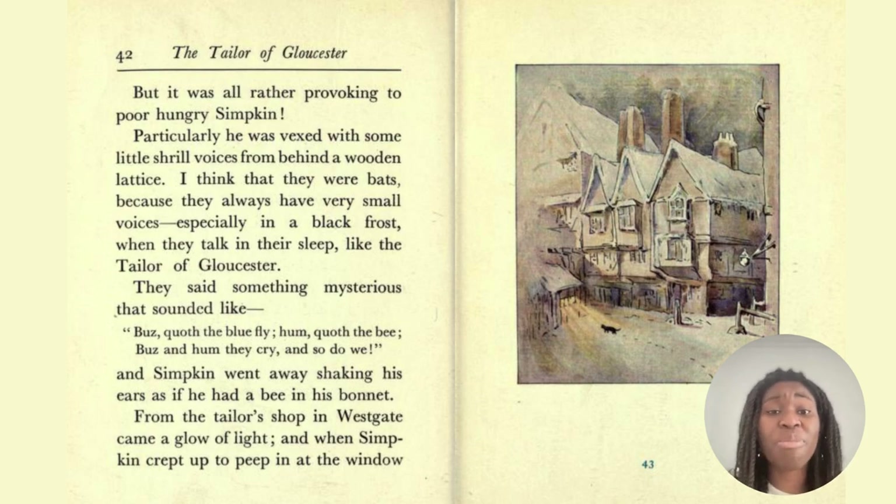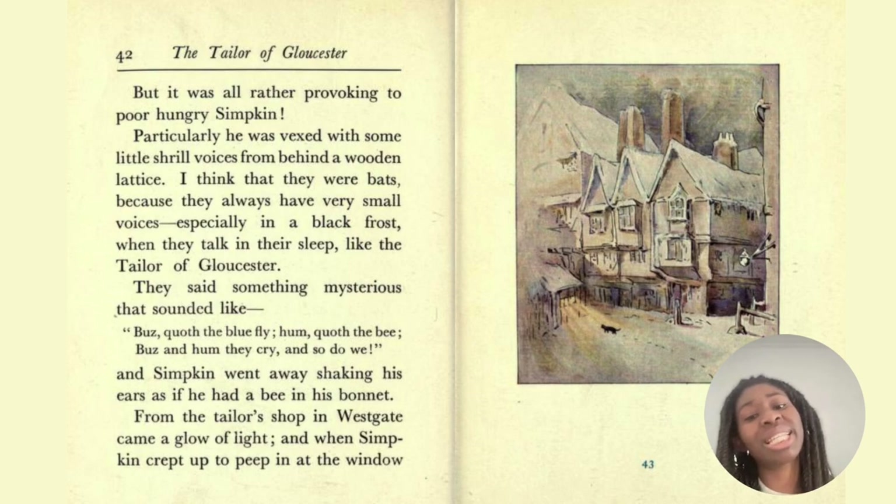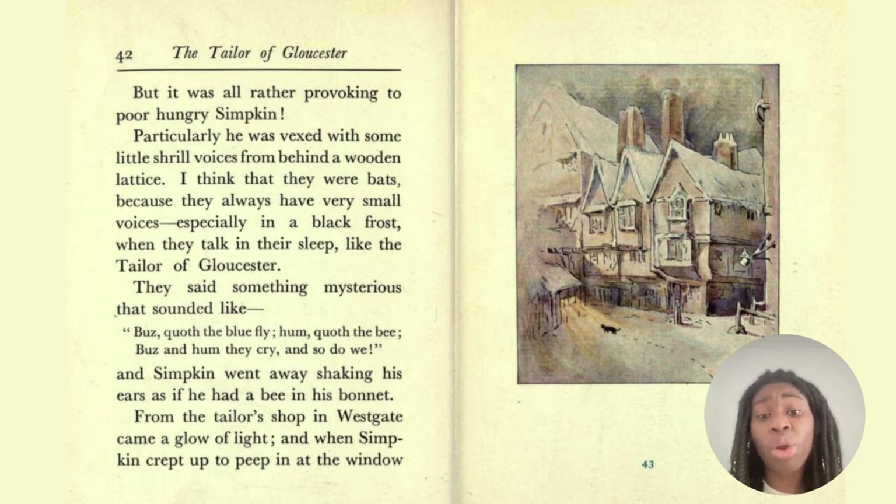But it was all rather provoking to poor hungry Simpkin. Particularly he was vexed with some little shrill voices from behind a wooden lattice — they were probably bats, because they always have very small voices, especially in a black frost when they talk in their sleep like the tailor of Gloucester. They said something mysterious that sounded like, 'Buzz quoth the blue fly, hum quoth the bee. Buzz and hum they cry, and so do we.' And Simpkin went away shaking his ears, as if he had a bee in his bonnet. From the tailor's shop in Westgate came a glow of light, and Simpkin crept up to the window, peeping in.